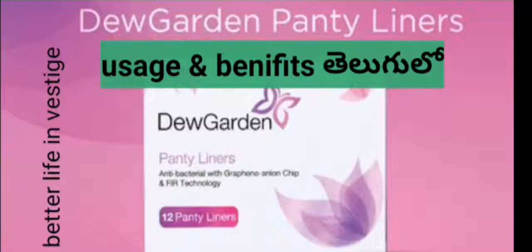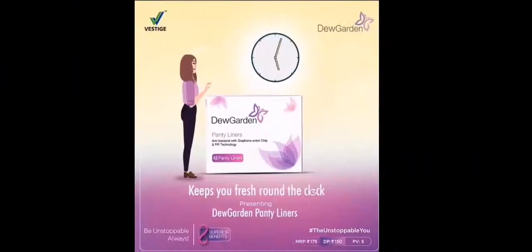I'll share a new link in the description below. I'm going to show you the new Guardian product and its long-lasting freshness.